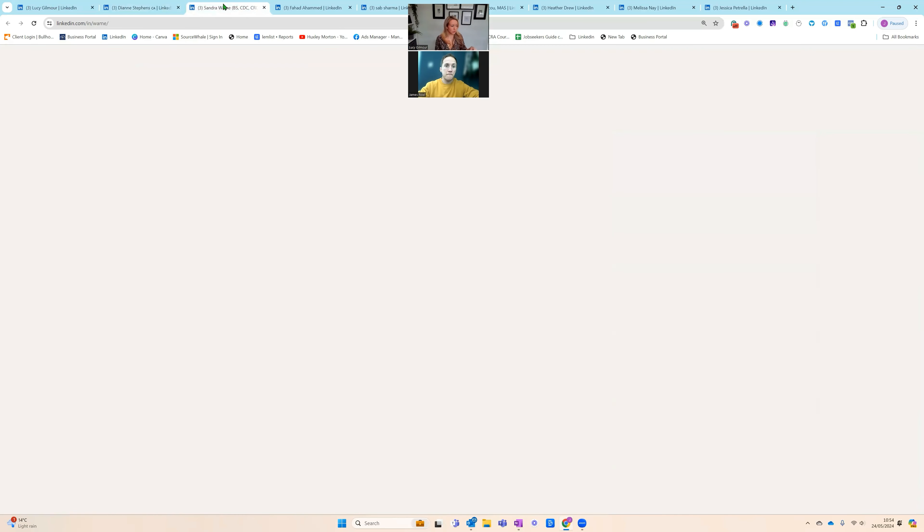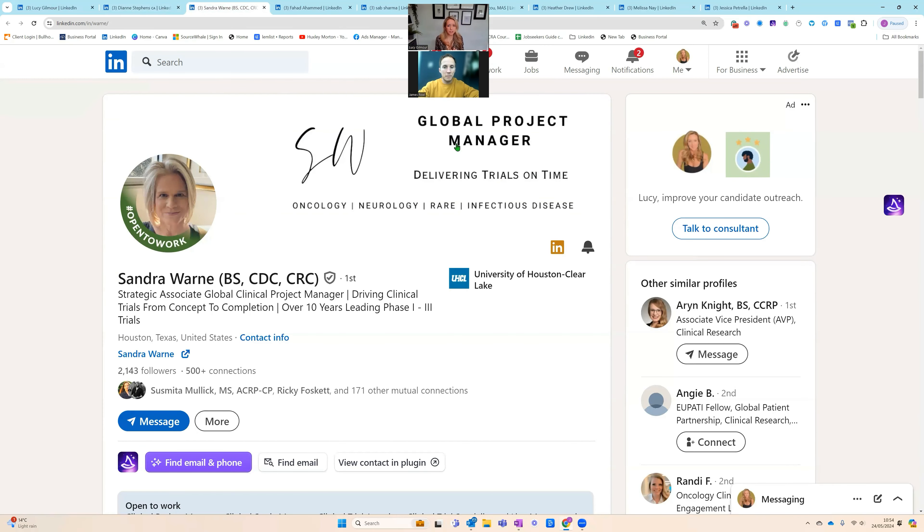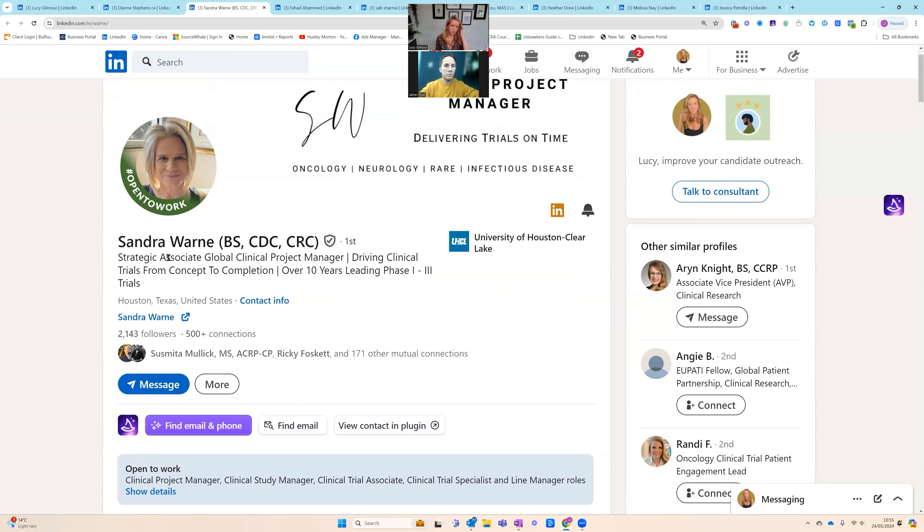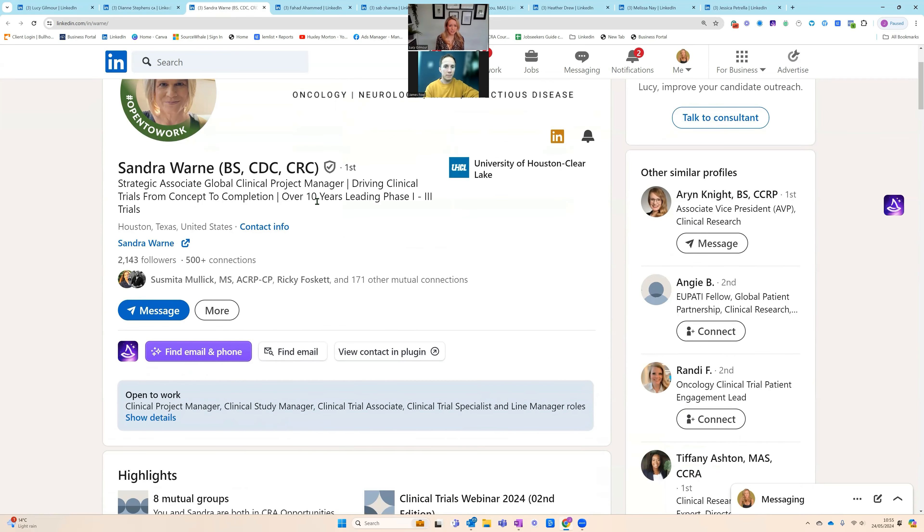Let's move on to Sandra Warren. She's got a banner — 'global project manager, delivering trials on time.' She's got her therapeutic areas there, another person in the clinical research space. She's got 'strategic associate, global clinical project manager' — do we need the 'strategic associate'? When you're looking for a project manager, what are you searching? If I'm looking for a global clinical project manager, I'm searching 'global clinical project manager.' Whatever a client wants as a job title, that's what I put in my job search. She's got over 10 years leading phases one to three trials.